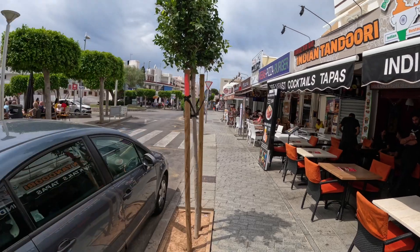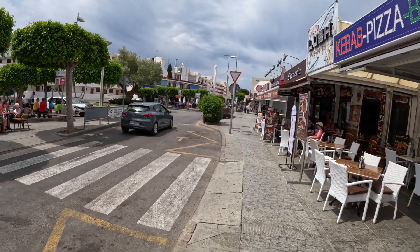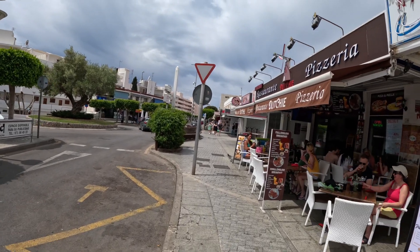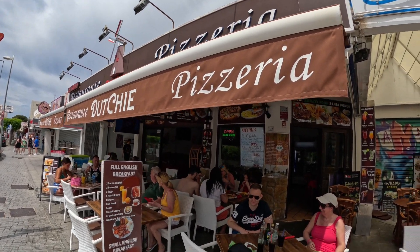So we'll see what tomorrow brings. We're down the main street in Santa Ponsa — it's really hot, about 27-28 degrees. We've got to try out this little place here called The Dutch. I think it's supposed to be Dutch cuisine, but we shall see.